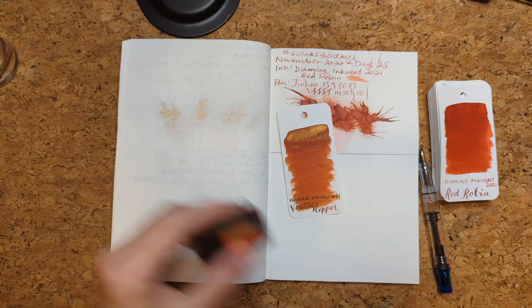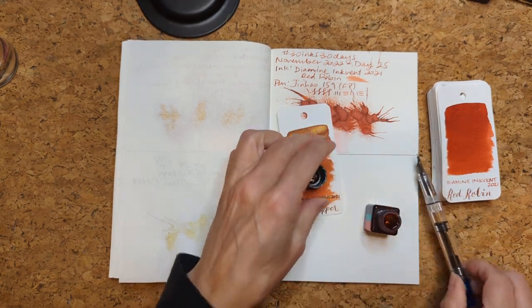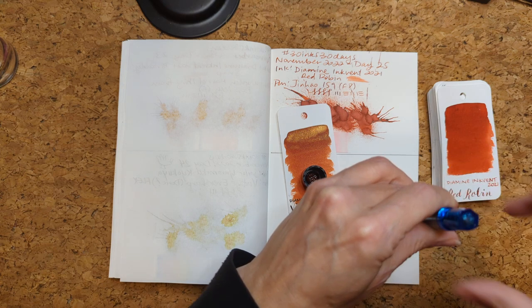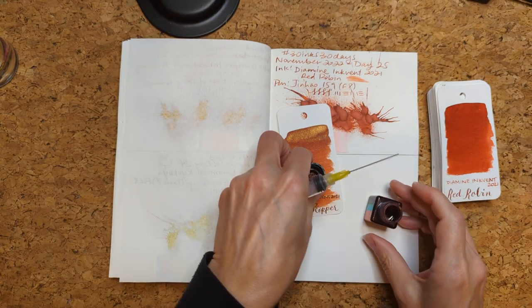This is a shimmer ink so we're doing our shaking. Y'all, I filled a pen from the container — it's been forever since that happened!